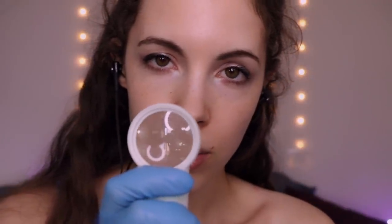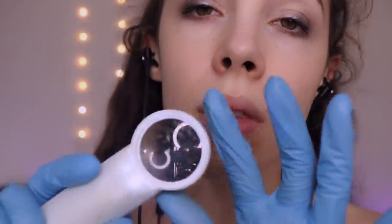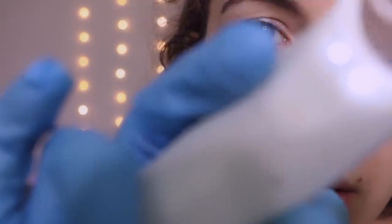Alright. First things — the inspection of your skin. I'm going to have to take an up close look, if you don't mind. Otherwise I cannot really accurately see the state of your pores and everything else. I'm going to put on my light and come up close to check. Just a little bit of an inspection.